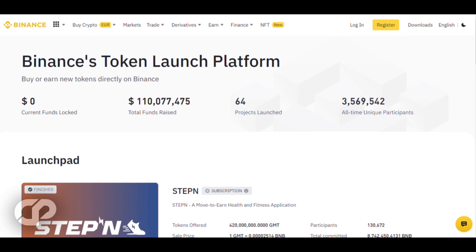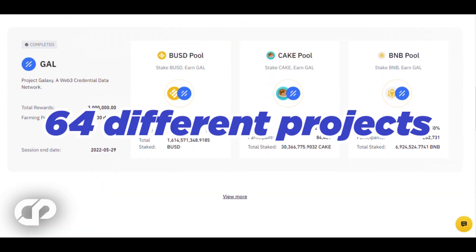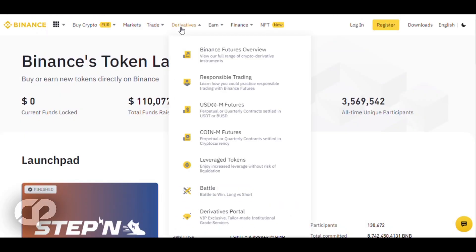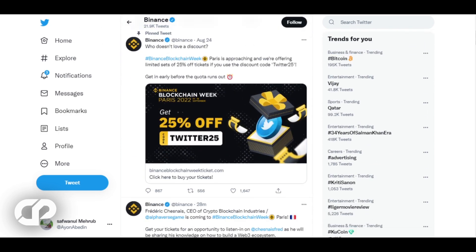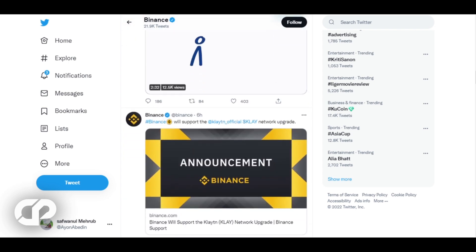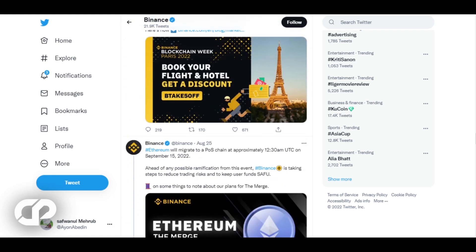Another launchpad is Binance — the largest cryptocurrency exchange by volume. Binance Launchpad boasts a successful launch platform with over $120 million raised and over 3.5 million unique users. In total, Binance has launched 64 different projects, each heavily scrutinized to ensure safety for users. A recent successful launch is Stepn, which raised over 8,500 BNB — approximately $3.5 million at the time of this recording. Built on the Binance Smart Chain, it uses a tier-based system where users stake Binance coins to earn a lottery ticket and participate in the IDO process. Launching on Binance offers key advantages such as extremely high liquidity on trading pairs and exposure to millions of unique Binance users.